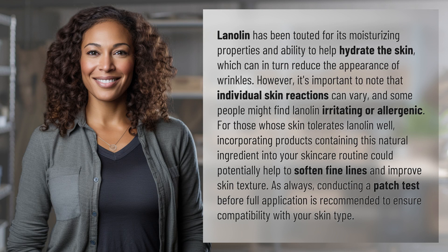it's important to note that individual skin reactions can vary, and some people might find lanolin irritating or allergenic. For those whose skin tolerates lanolin well, incorporating products containing this natural ingredient into your skincare routine could potentially help to soften fine lines and improve skin texture.